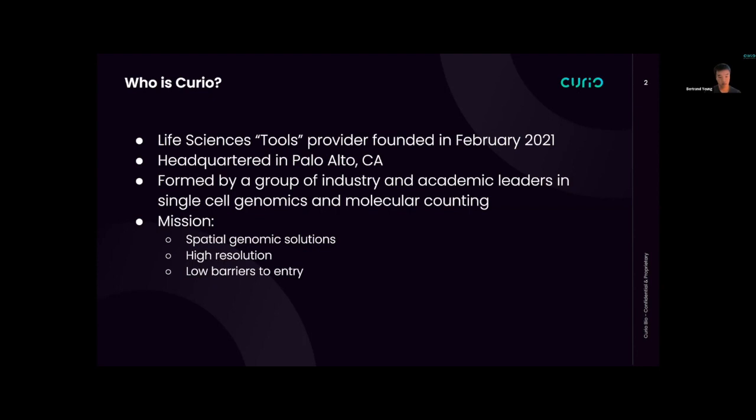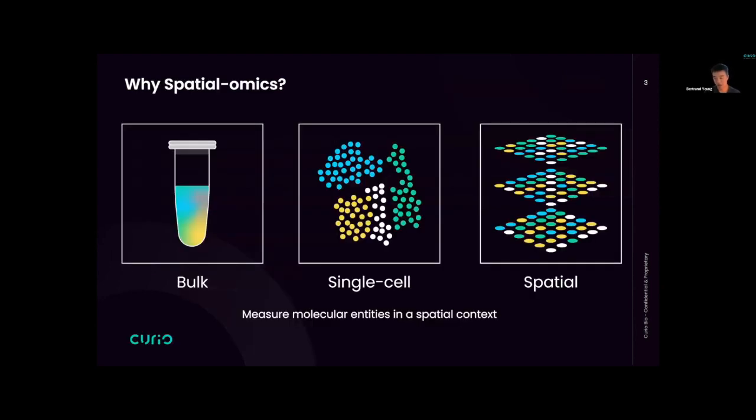Our mission is to provide robust, high-resolution spatial genomics solutions and to really lower the barrier of entry for people to access this new technology. Many of you are familiar with why we do spatial, but for those who aren't: in the past with the advent of unbiased RNA sequencing, people were able to look at bulk samples, taking biopsies and crushing up the tissue and extracting RNA. But they were really missing a critical piece of information — what does that sample entail? What are the populations of cells?